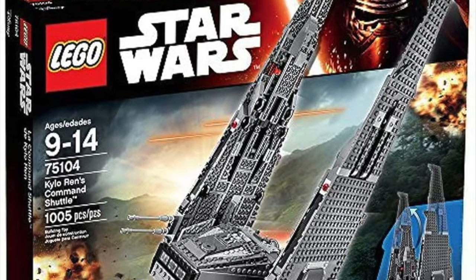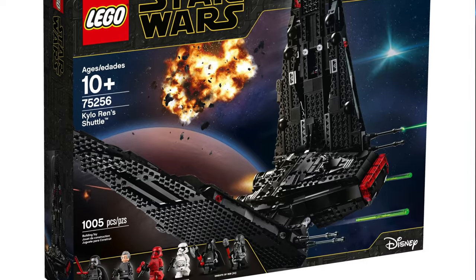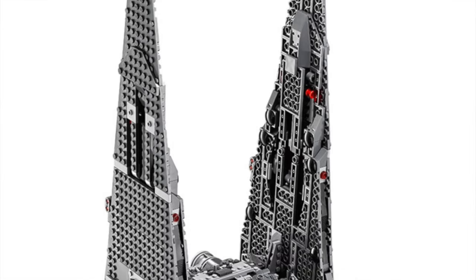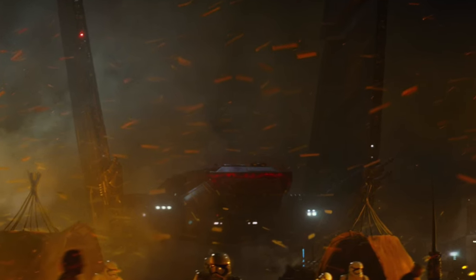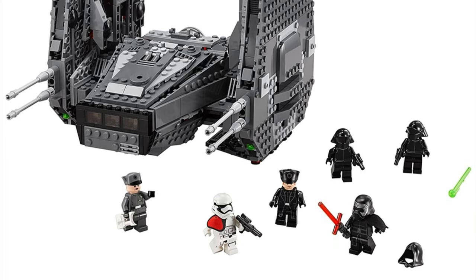At number 9 it is set number 75104, Kylo Ren's Command Shuttle. There is a better version of this set, but that's not why it's on the list. This set is just really inaccurate and lacks features the ship actually has in the movie. The wings are supposed to fold out, which is absent here, and the set should be black — in the movie it's clearly black, but this one is dark gray. The minifigures are good though, which is why it's not lower on the list.